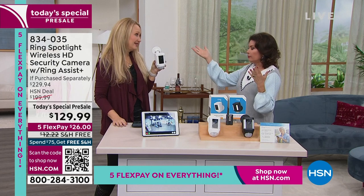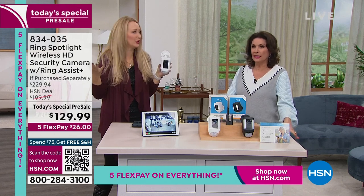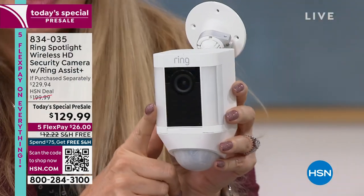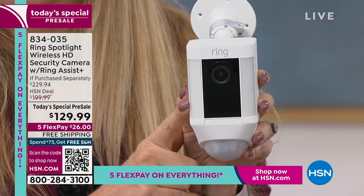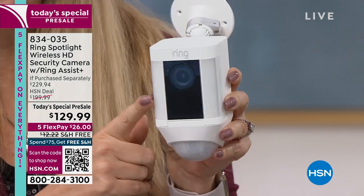Jamie Siminoff, our incredible founder behind Ring, came here to HSN first - so we get some of the best deals on Ring technology right here. $100 off retail on this bundle, and you get the most complete camera. It's kind of like a home security system all in one camera. It has a light that can be motion activated - if someone steps foot on your property, that light illuminates, which is a huge deterrent. Then you also have a 1080p built-in camera that captures what's happening and sends smart alerts and notifications right to your smartphone.